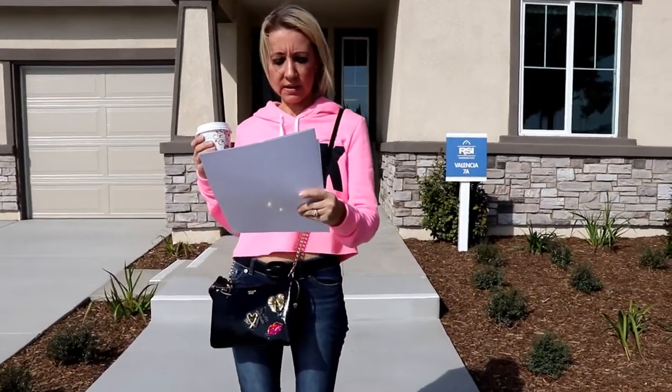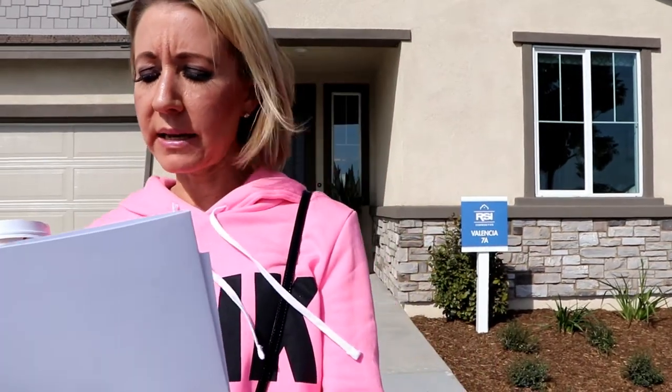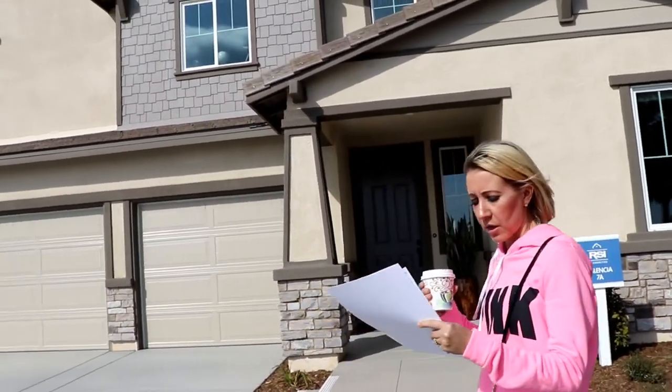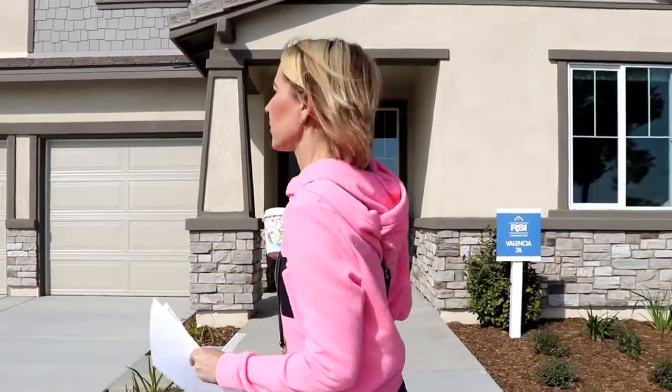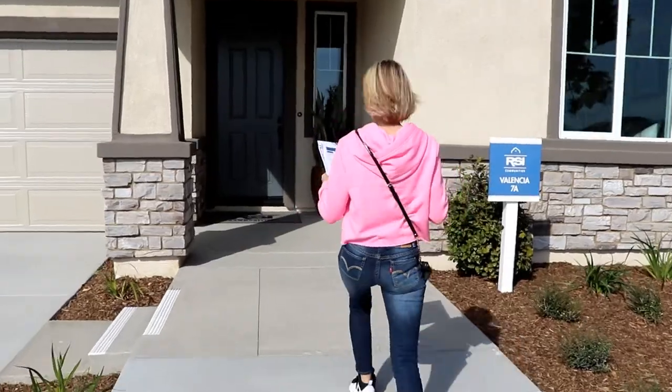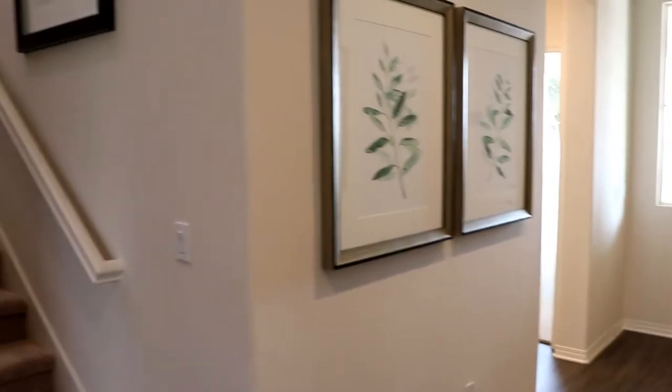Three car garage. This is plan 7 — 3,401 square feet, starts at $491,900. How much? 3,401 square feet. Oh, it's a big house. It is. Let's check it out. Does it have the Harry Potter room under the stairs? Let's see. Yep.